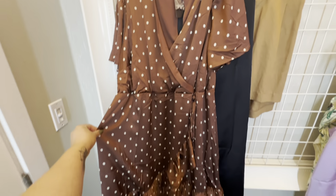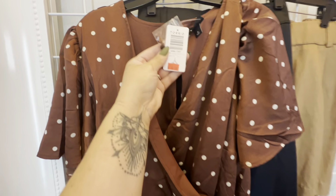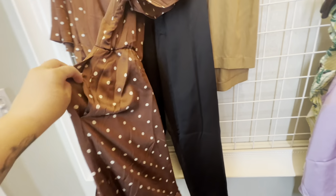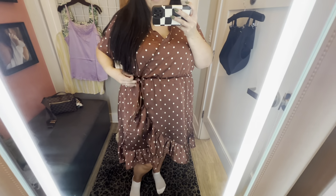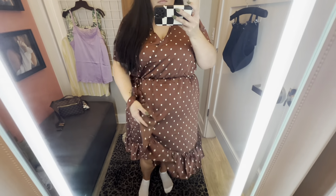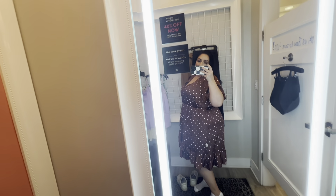This dress kind of reminded me of Pretty Woman from the polo scene. I think I grabbed it in a size 2 — it's usually the size I grab for dresses at Torrid. It does have pockets. It's a really cute faux wrap style dress with a sash and everything. The pockets are functional, so if the wind blows it's not going to show all your business. I just felt kind of frumpy in it. I think if I were taller or if it was one size smaller maybe.